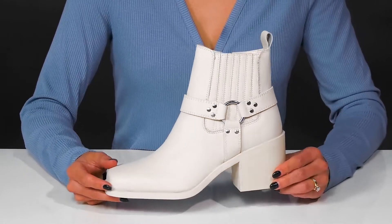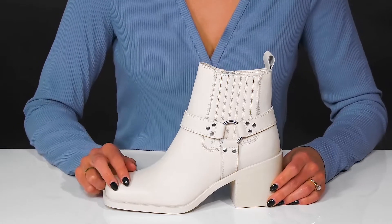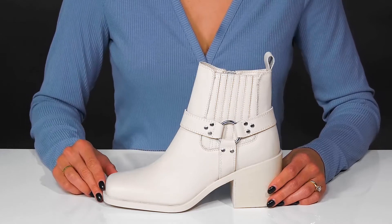Show off these Wells booties from Steve Madden this winter season. These are super stylish and they'll be great to wear every single day, going to work or even out to dinner with friends.